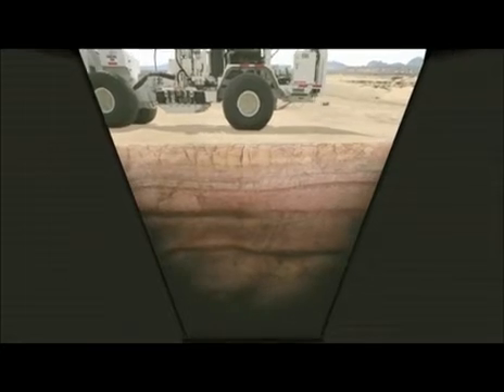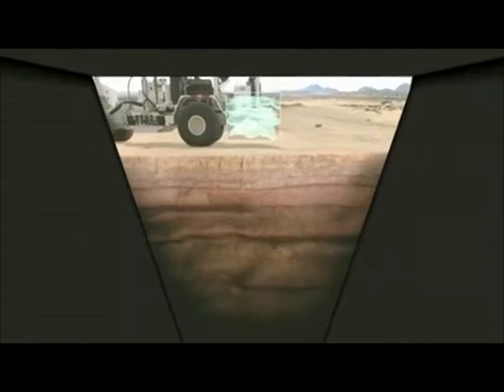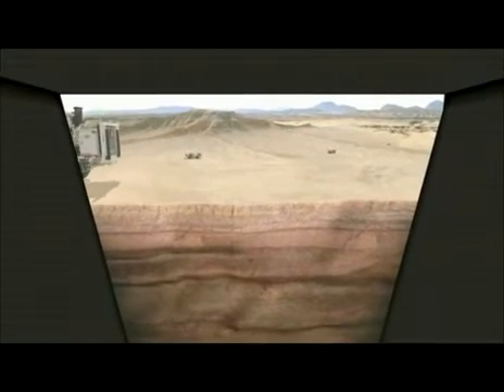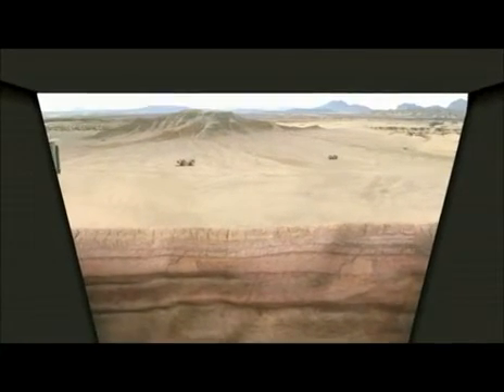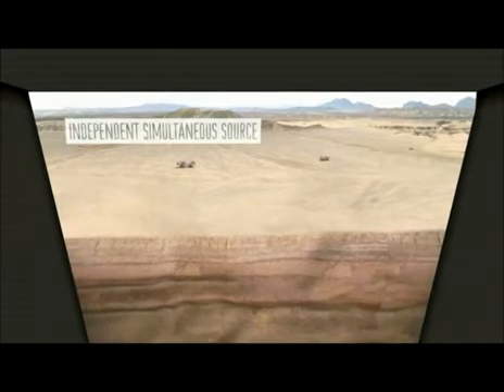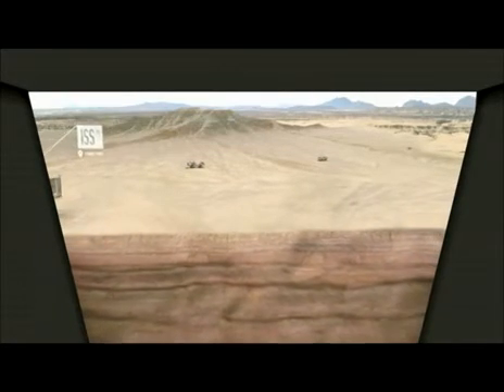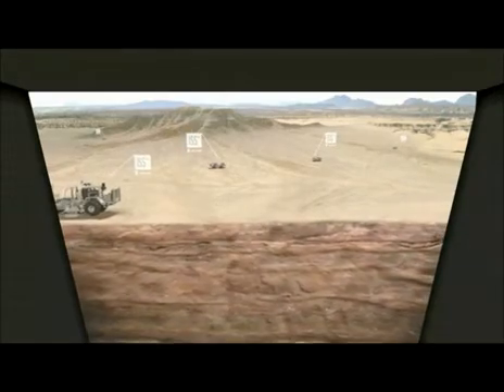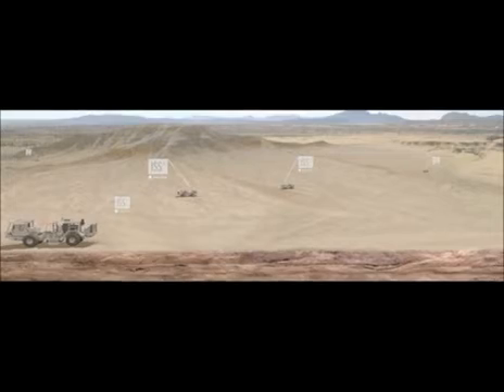With our new simultaneous source acquisition technologies, we can significantly improve the quality of seismic data that we can acquire on land. One of these technologies is called Independent Simultaneous Source, or ISS. ISS technology allows trucks to operate independently, as any interference between their signals is removed later by advanced processing.